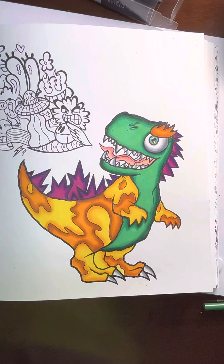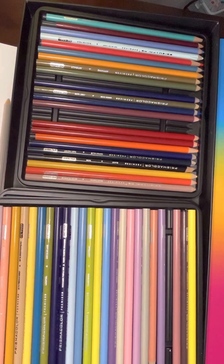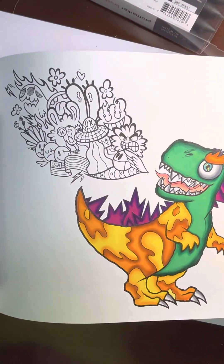Alright guys, we just got done coloring in the dinosaur. I did decide to go over my drawing with the colored pencil just because it gives it such a better look. Anyways guys, let's get out to the doodling.